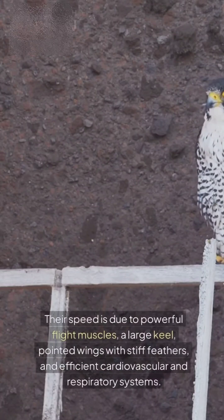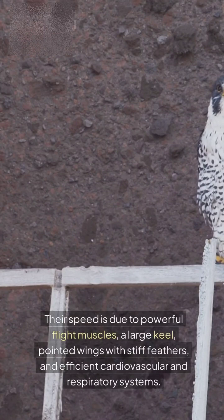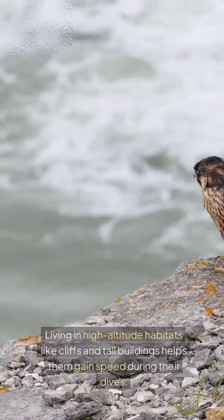Their speed is due to powerful flight muscles, a large keel, pointed wings with stiff feathers, and efficient cardiovascular and respiratory systems. Living in high-altitude habitats like cliffs and tall buildings helps them gain speed during their dives.